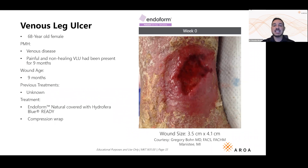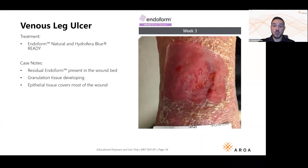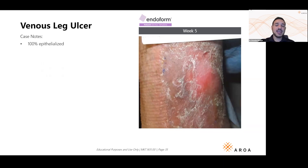Let's finish with one last case: really tough, painful-to-heal venous leg ulcers. Compression is king for venous leg ulcers — you can throw everything at these patients and they may not heal if you're not addressing compression. Address compression first. But once you've done that, you want the wound to heal. This patient had a wound for nine months. We applied Endoform, and after just three short weeks the wound is already epithelializing and becoming granular.